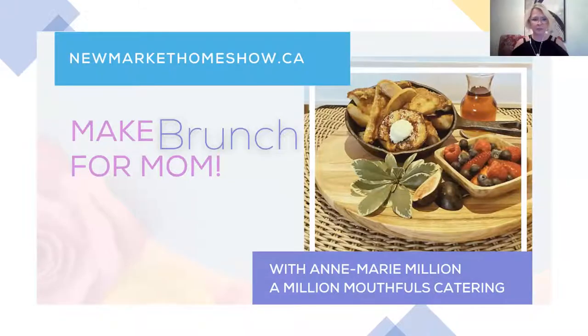Hello everyone and welcome to this week's Wednesday Workshop, guaranteed to leave you hungry by the time we're done even if you've already eaten dinner. Our weekly workshops are part of our virtual home and lifestyle showcase, which you can check out at newmarkethomeshow.ca — running until May the 16th. There are deals of the day and even a contest to win a shopping spree at Upper Canada Mall. Tonight's session will be recorded for our YouTube channel, and you can pop questions in the chat.